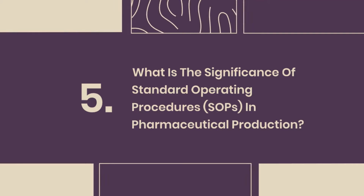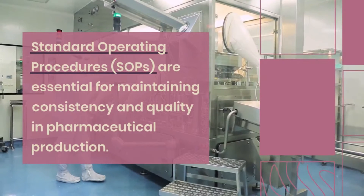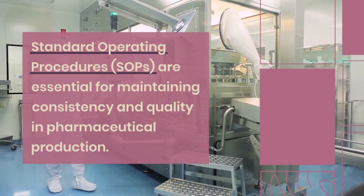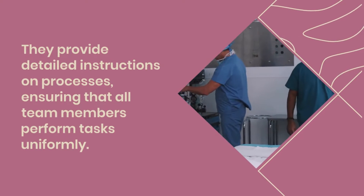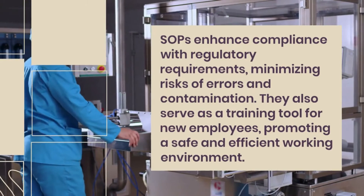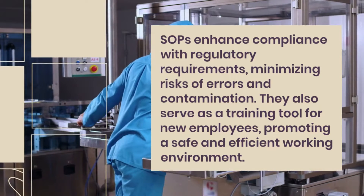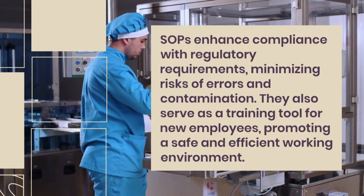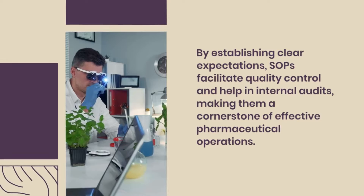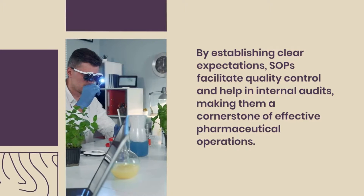Question 5: What is the significance of standard operating procedures (SOPs) in pharmaceutical production? SOPs are essential for maintaining consistency and quality in pharmaceutical production. They provide detailed instructions on processes, ensuring that all team members perform tasks uniformly. SOPs enhance compliance with regulatory requirements, minimizing risks of errors and contamination. They also serve as a training tool for new employees, promoting a safe and efficient working environment. By establishing clear expectations, SOPs facilitate quality control and help in internal audits, making them a cornerstone of effective pharmaceutical operations.